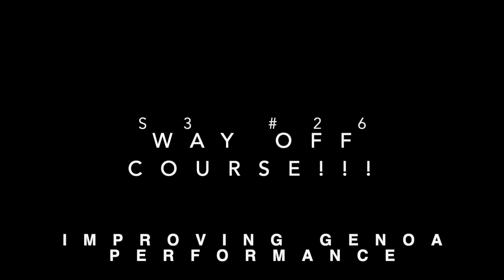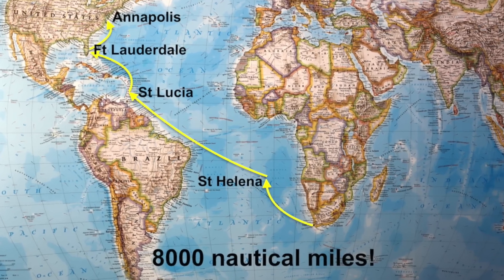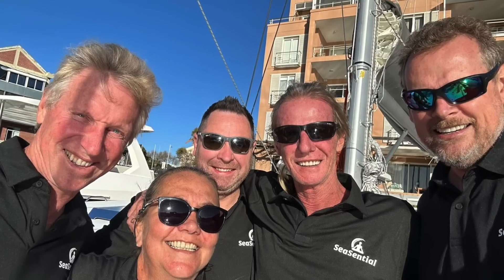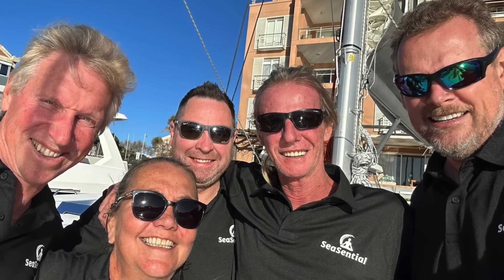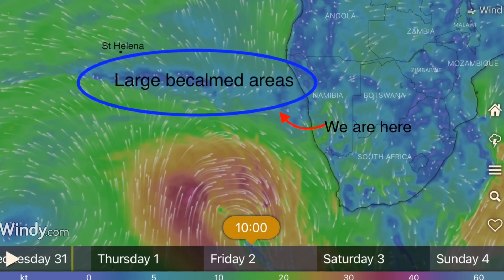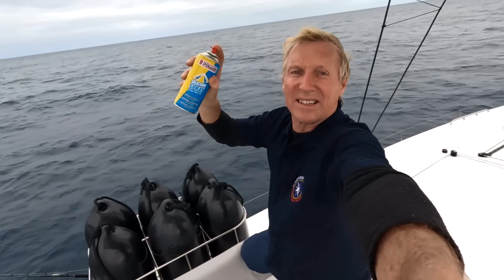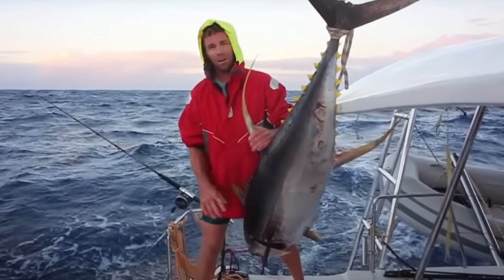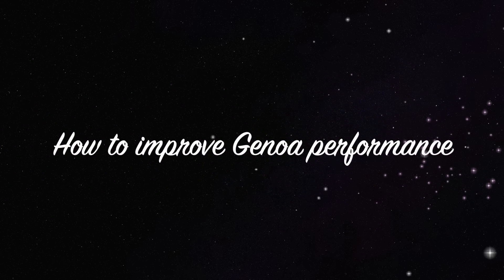Welcome back to another episode of Barefoot Doctors Sailing. On this Atlantic crossing, we are now about halfway to St Helena, but we have to go several hundred miles off course in order to avoid a 400-mile calm patch on the route to St Helena. We also share our struggle with creaking pulleys, get advice from Ben off Nahoa on how to catch fish, and I share Paul Badenhurst's techniques for improving your general performance.